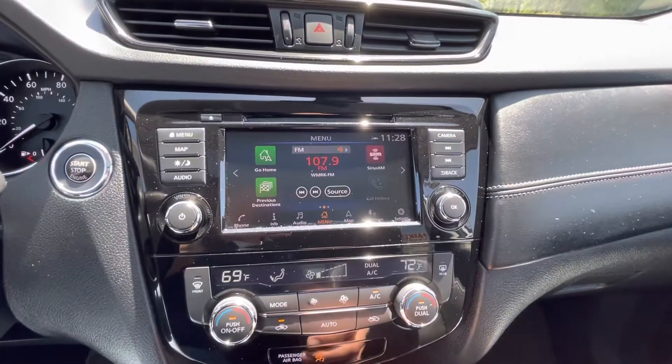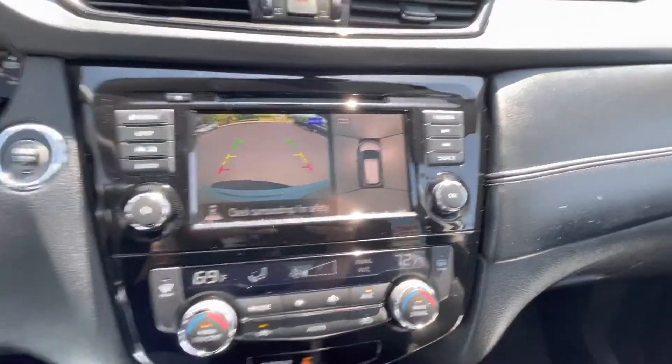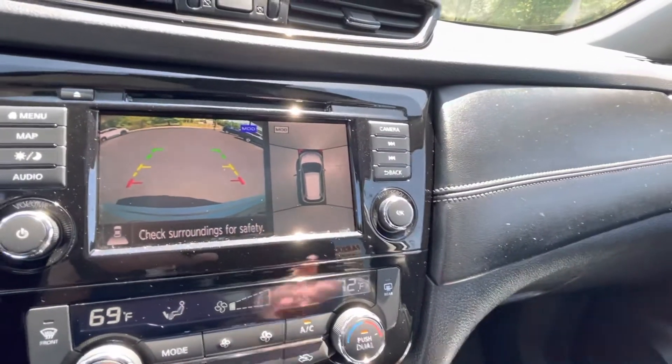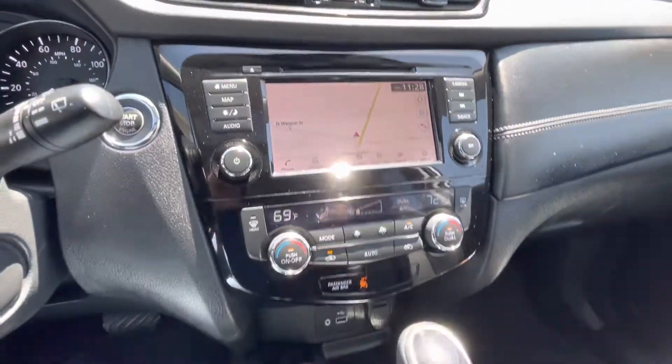Bose sound system with touchscreen radio — AM, FM, XM satellite, Android Auto, Apple CarPlay, and backup camera — including that really cool, really trick surround vision monitor. Navigation.